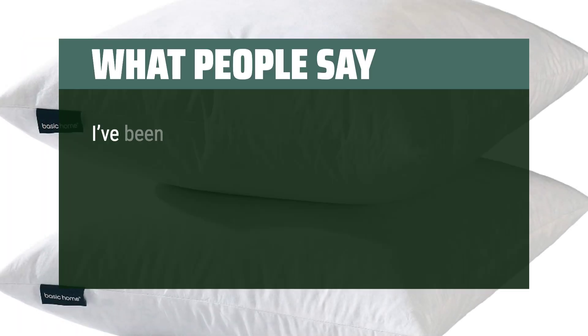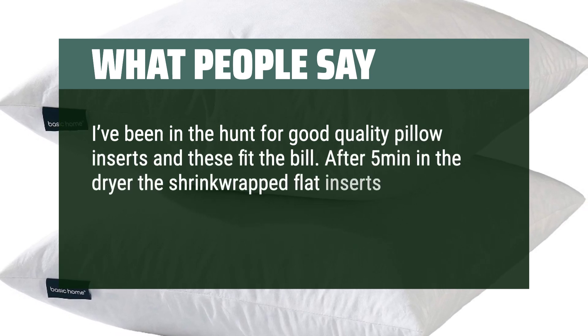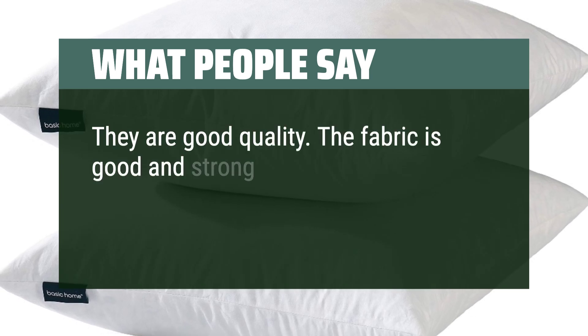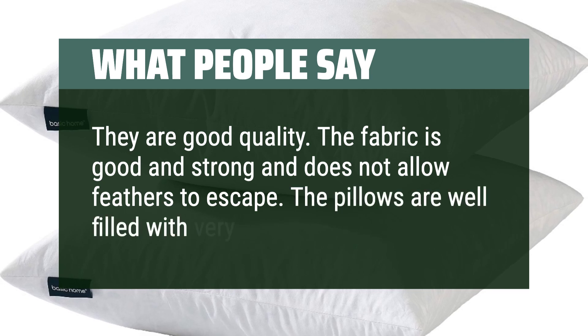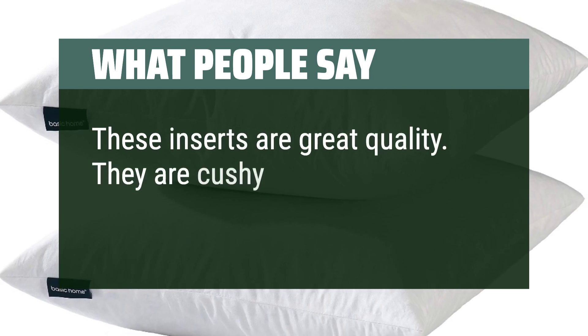What people say: I've been hunting for good-quality pillow inserts and these fit the bill. After five minutes in the dryer, the shrink-wrapped flat inserts were fluffy with enough weight to hold their shape — no more pancake pillows. They are good quality; the fabric is strong and does not allow feathers to escape, and the pillows are well-filled with very soft down inside. These inserts are great quality — cushy and keep their shape.